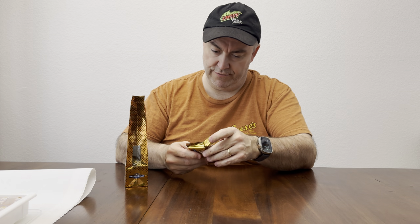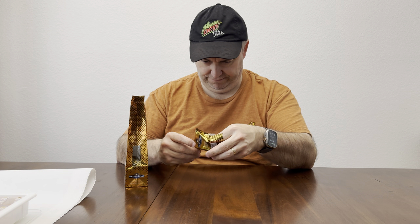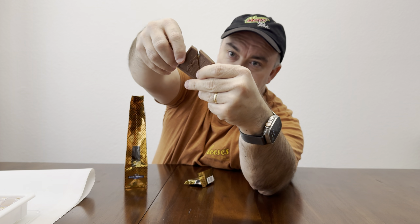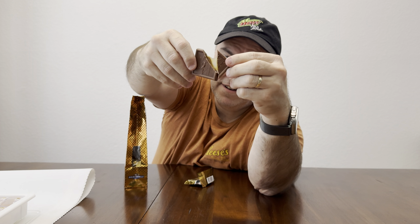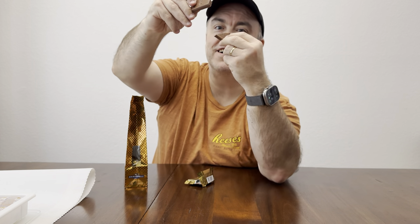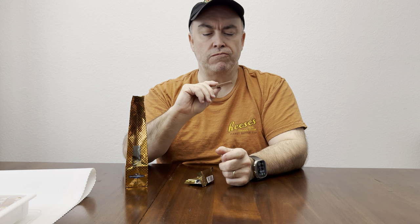Let's open one up and show the camera here. Look at this. Yeah, it's a milk chocolate. Oh, mine already broke. Let's see. Maybe that worked out — you could show the inside. What do you think? That was good. All right, let's do it. And it's got the texture on the top. Oh, it does.